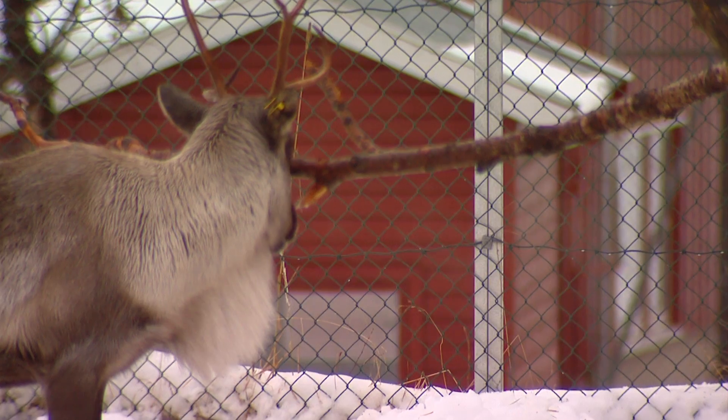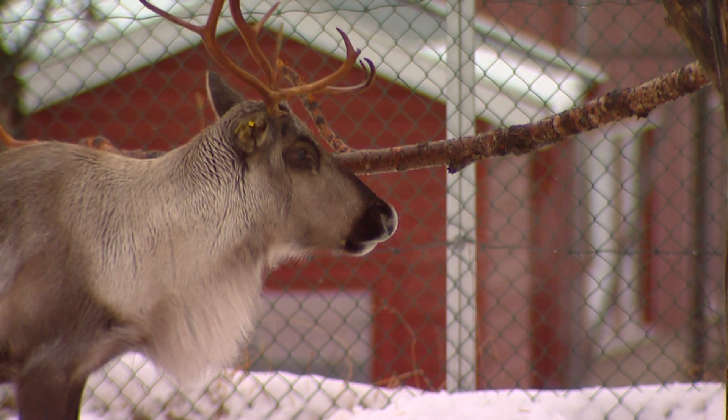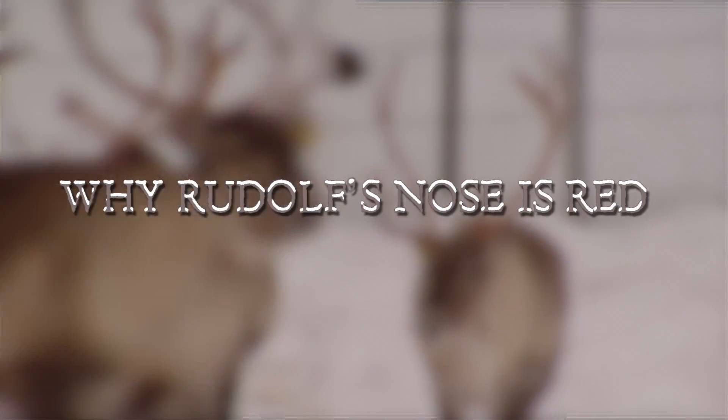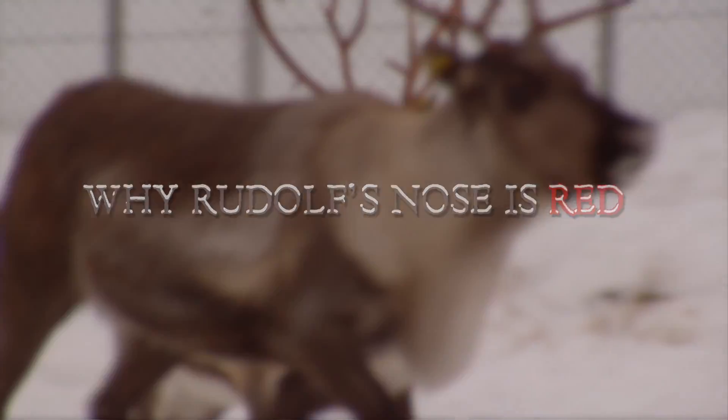Scientific consensus agrees: Rudolph's nose is red. It helps Santa find his way through the Arctic blizzards. But why his nose is red has bothered BMJ readers for years. Is it a rhinophyma, rhinitis, or just windburn?